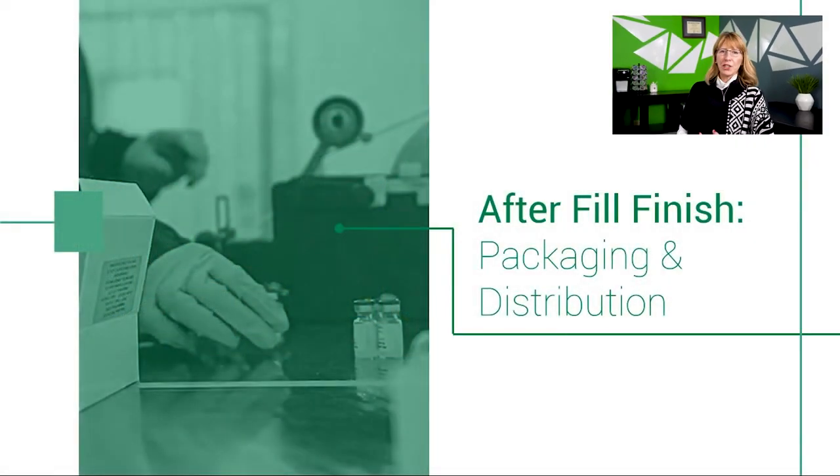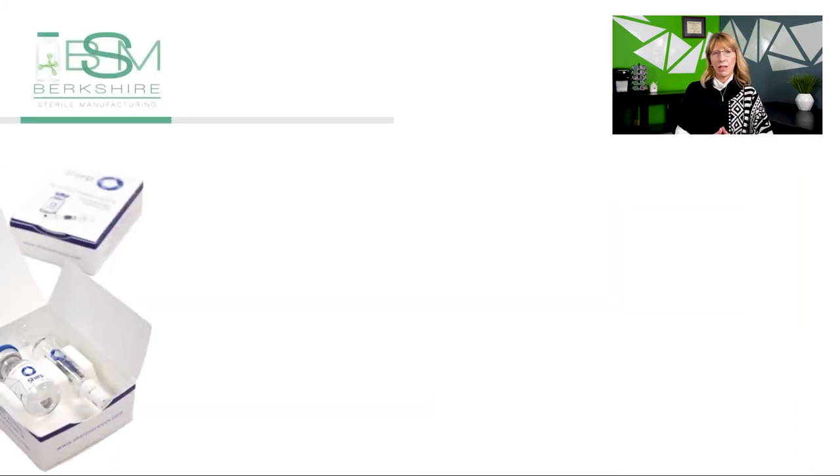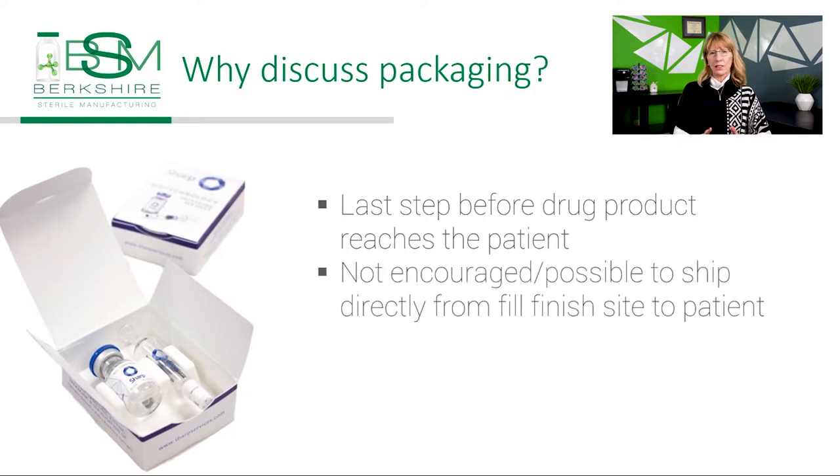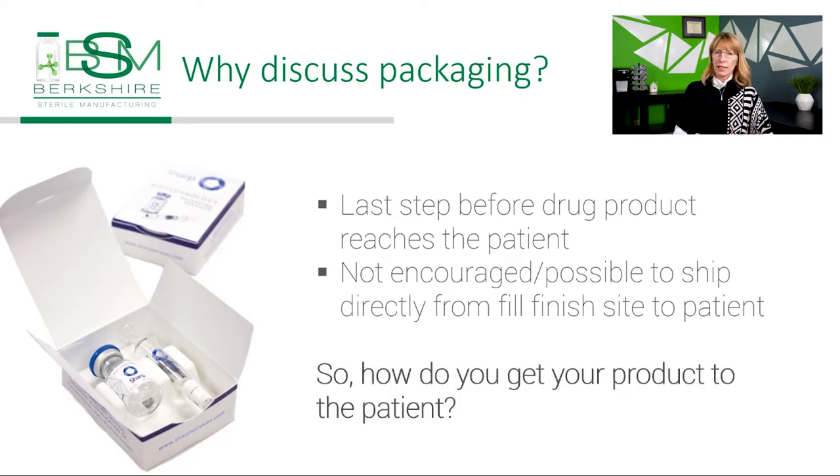Packaging and distribution is the last step before the drug product reaches the patient. While it may be very tempting to directly ship the product from the fill-finish site to the clinic, there are plenty of barriers that make that either not possible or highly discouraged at best. Since we are that fill-finish site, we at BSM want to help guide those currently manufacturing the product — or looking to do so — on what steps they will need to take to successfully get their drug product to their patients.